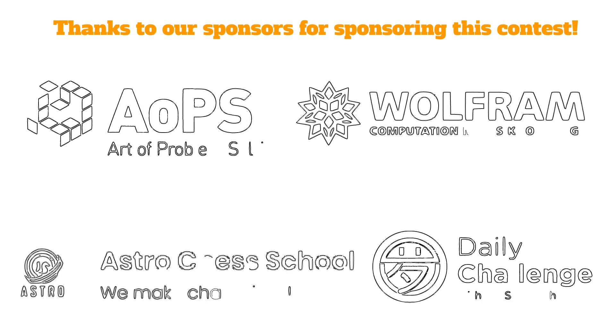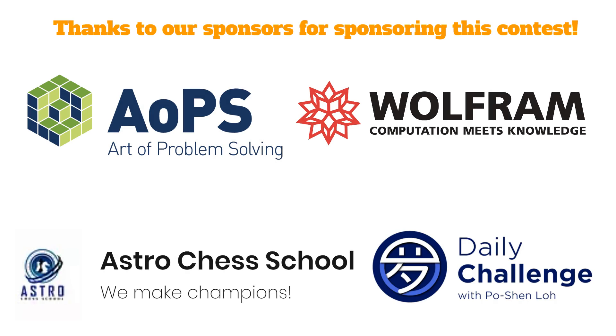Thanks to our sponsors for sponsoring this contest: AOPS (Art of Problem Solving), Wolfram (Computation Meets Knowledge), Astro Chess School (We Make Champions), and Daily Challenge with Po Shen Lo.